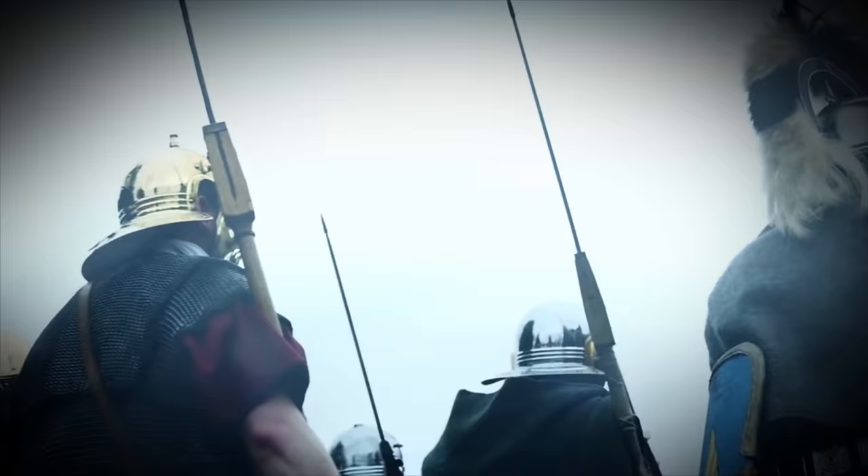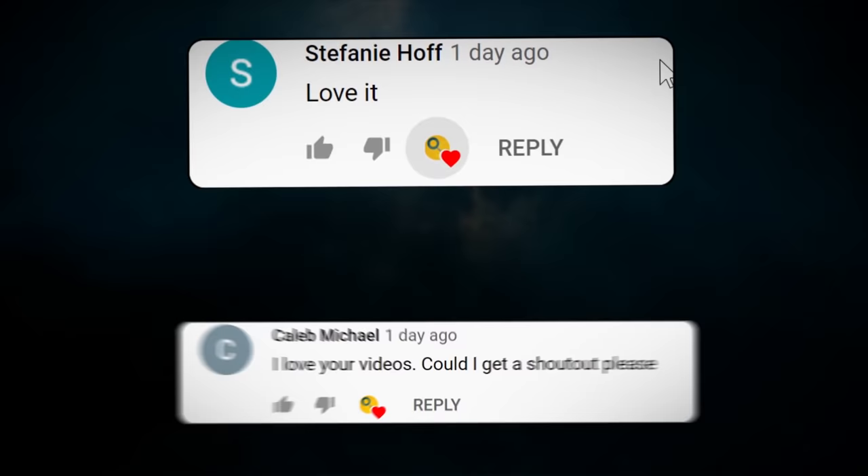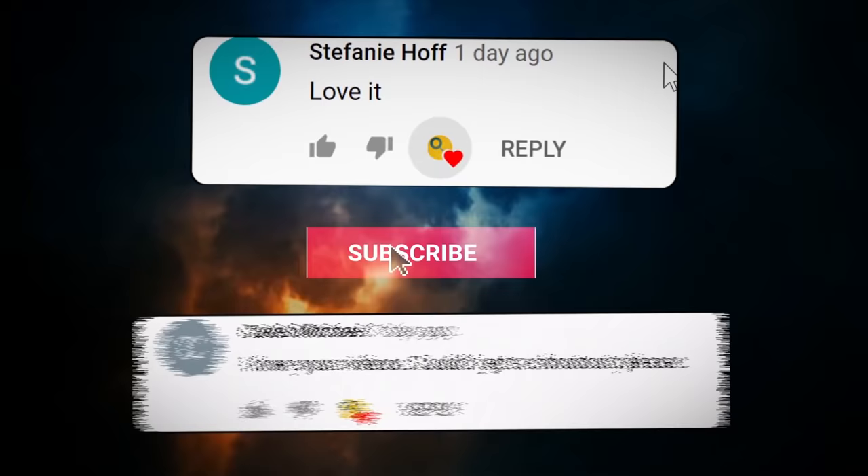And now for number 7 — but first, a big shout out to Stephanie Hough and Caleb Michael! Thanks so much for supporting this channel! If you are new here, be sure to subscribe, and let me know which one you think is the creepiest in the comments below!